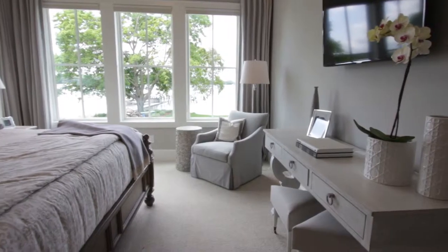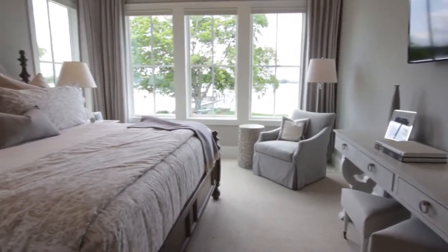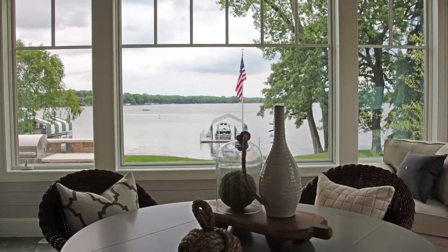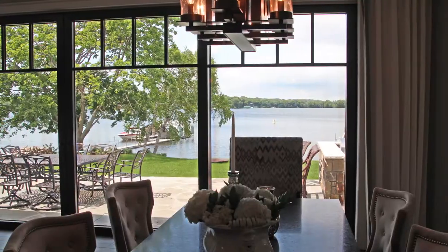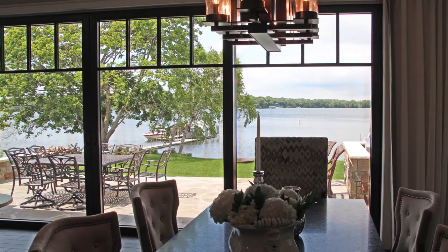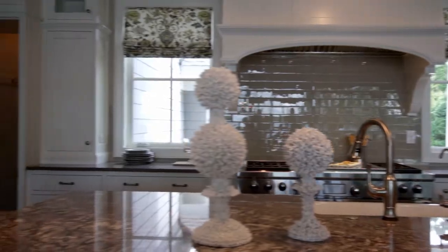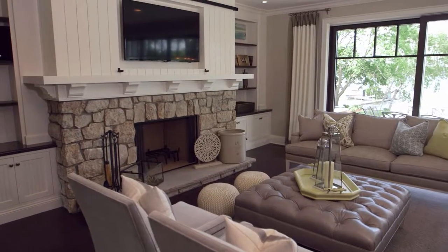The homeowners will wake up with great views and go to bed with great views — the ultimate goal of building your dream home on lakefront property. A nautical theme further complements the locale. On the main level, the modern kitchen seamlessly blends with the rest of the home's architecture and the open floor plan.